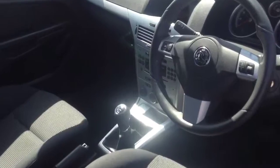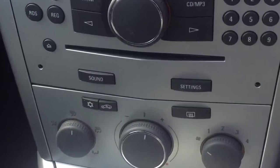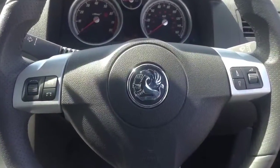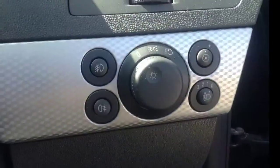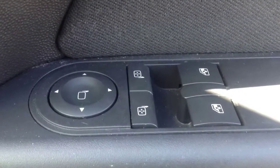Other features on this vehicle will include air conditioning and CD player with auxiliary input socket and buttons on the steering wheel to control it, front and rear fog lights, and electronic mirror and window operation.